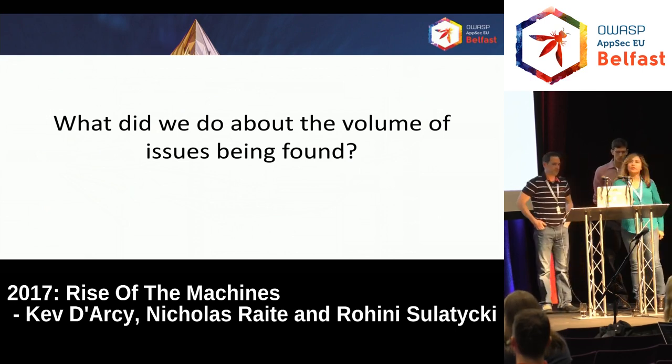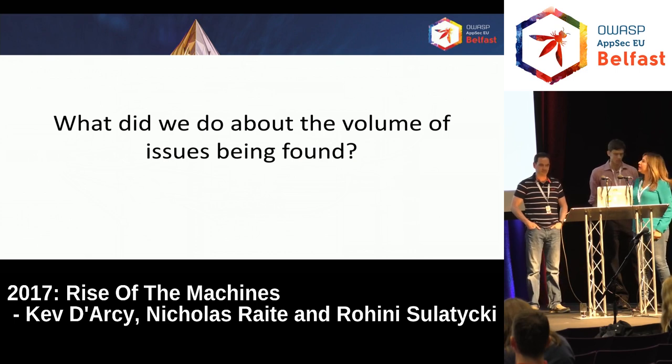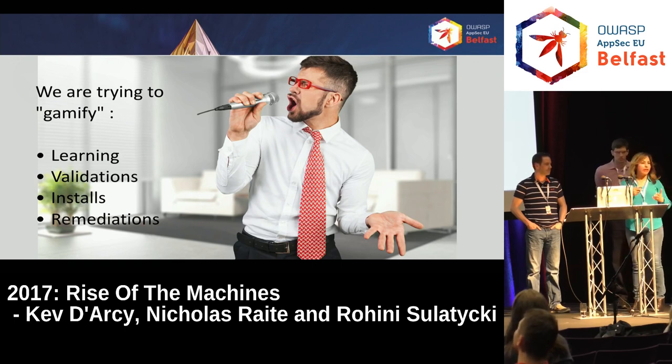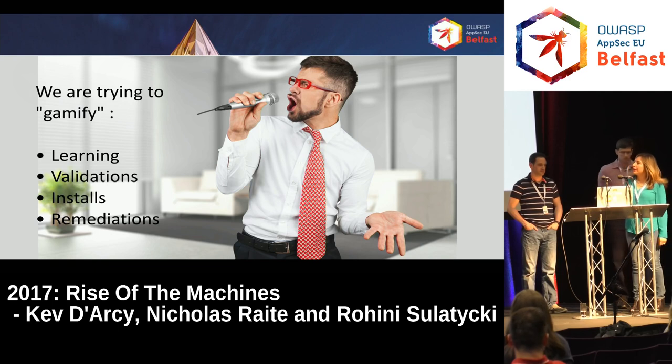One issue we're facing is the volume of vulnerabilities found when you start doing automation. We're taking a gamification approach — validating issues found through Nessus by having a game session on Thursdays where we all get together, check if something's exploitable, maybe try a Metasploit exploit, and do quick checks to see which ones need to be handled right away. We're doing the same thing with remediations, dividing them up in game sessions and thinking about handing out prizes.